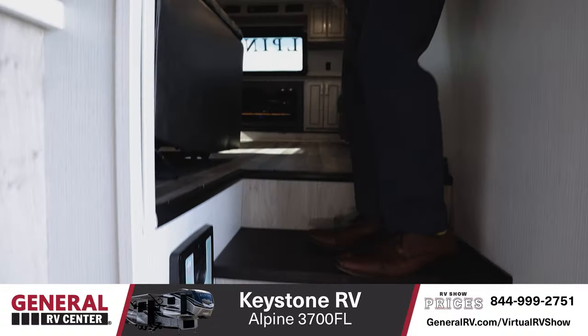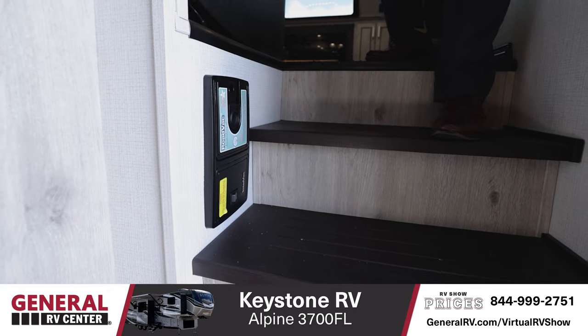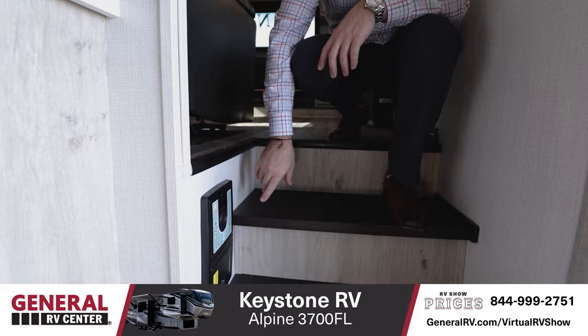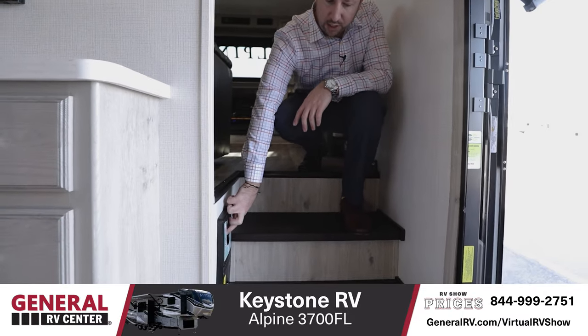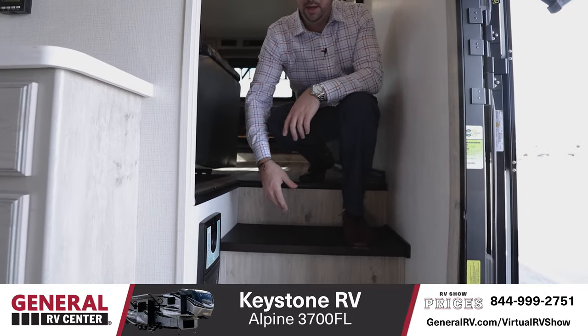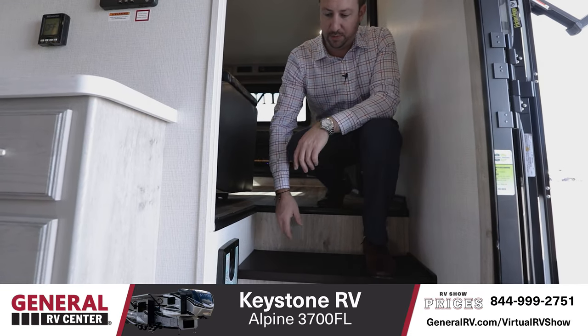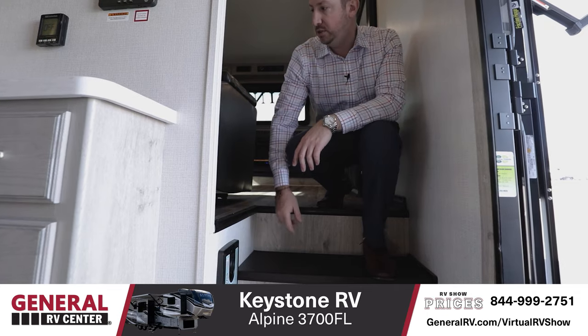Actually, really quick — I mentioned having all the features of home in the unit, so they actually did add a built-in shop vac. This is a great feature. Obviously there's a connection here and hoses that you can hook up. You're always going to be tracking in some type of debris from the campsite, so that's a great feature to have.